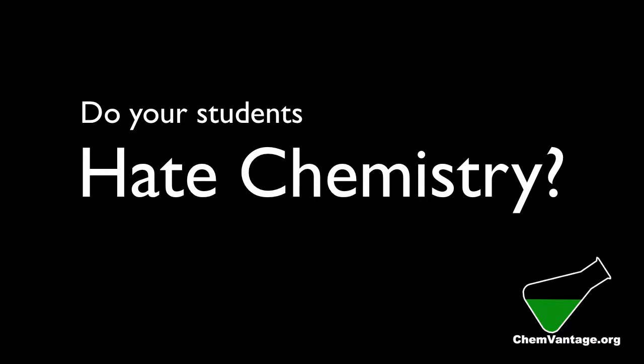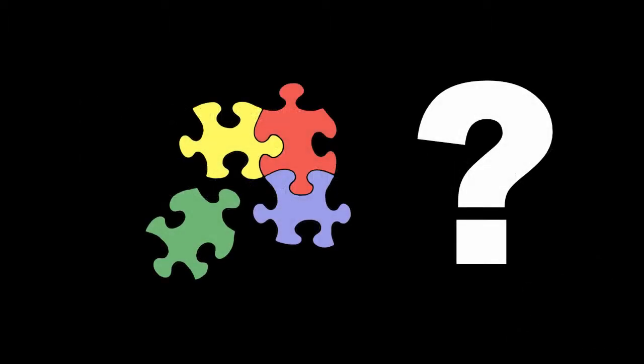Do your students hate chemistry? Don't worry — it's a common situation. Chemistry and other similar subjects are usually taught from a problem-solving perspective, and many students don't have the skills to do this very well. As a result, students can feel uncomfortable, fearful, or even overwhelmed.